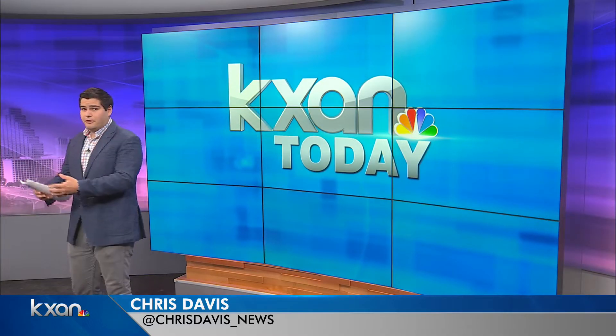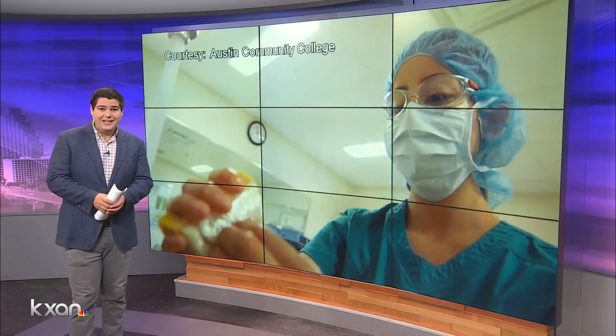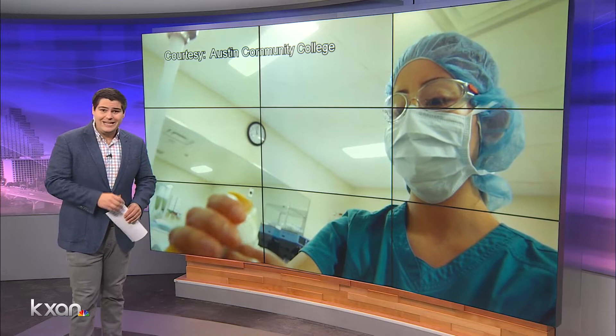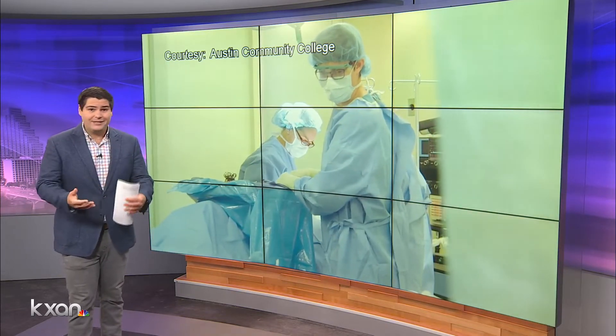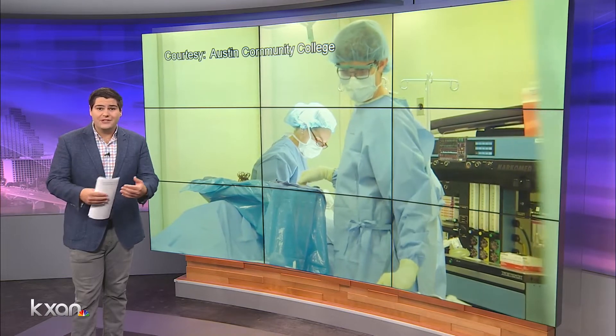Good morning. So there's a big problem right now in hospitals and clinics. You've probably heard about this — there's not enough personal protective equipment, or PPE, to go around. These are masks, gloves, gowns, goggles — things that keep health workers safe.